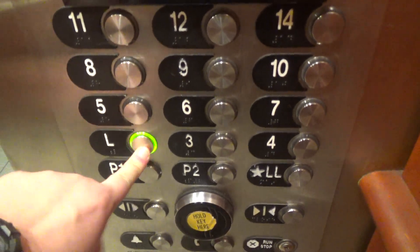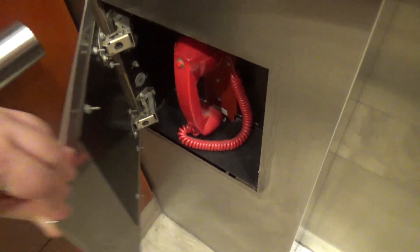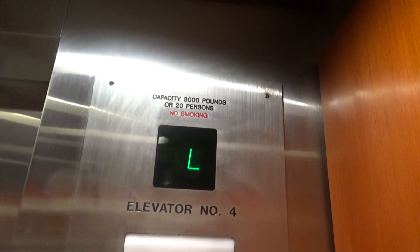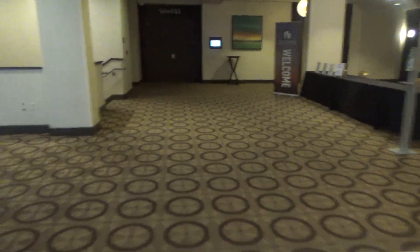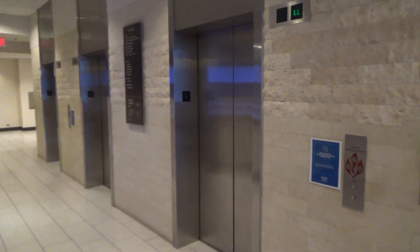Now we're going to head up to the lobby. Here's the firefighter's phone right there. Here's your emergency light. The elevator's capacity is 3,000 pounds apiece. And that's it.